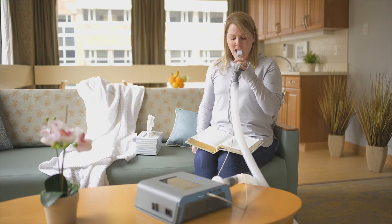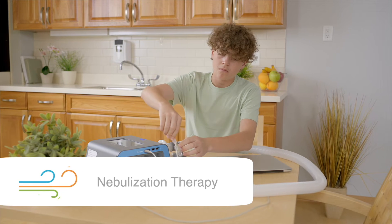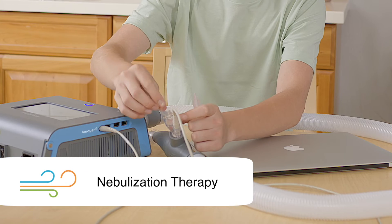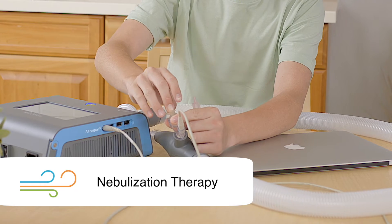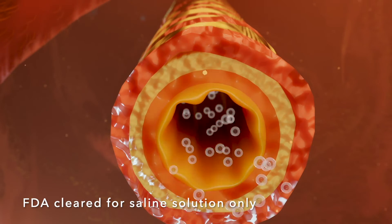If secretions are left in the lungs, they can cause an infection. The third therapy is nebulization. This therapy is used to deliver medication into the lungs. The medicine and moisture help calm airways and loosen secretions in the lungs.